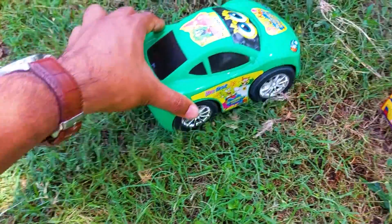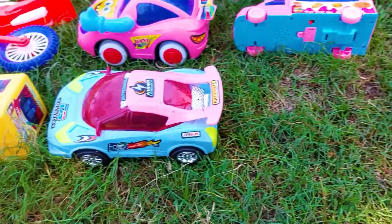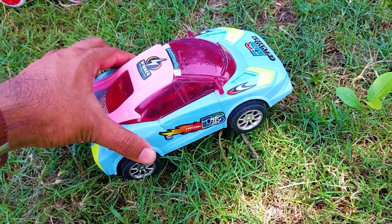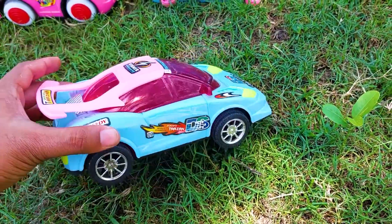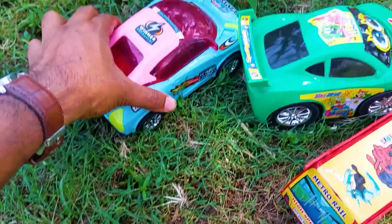I'm collecting this cartoon car at this side. What is this? This is a Torjun DS Torjun car — the color is paste, red, and pink color combination. It's a Torjun car, a brand new car. I'm collecting this one at this side.